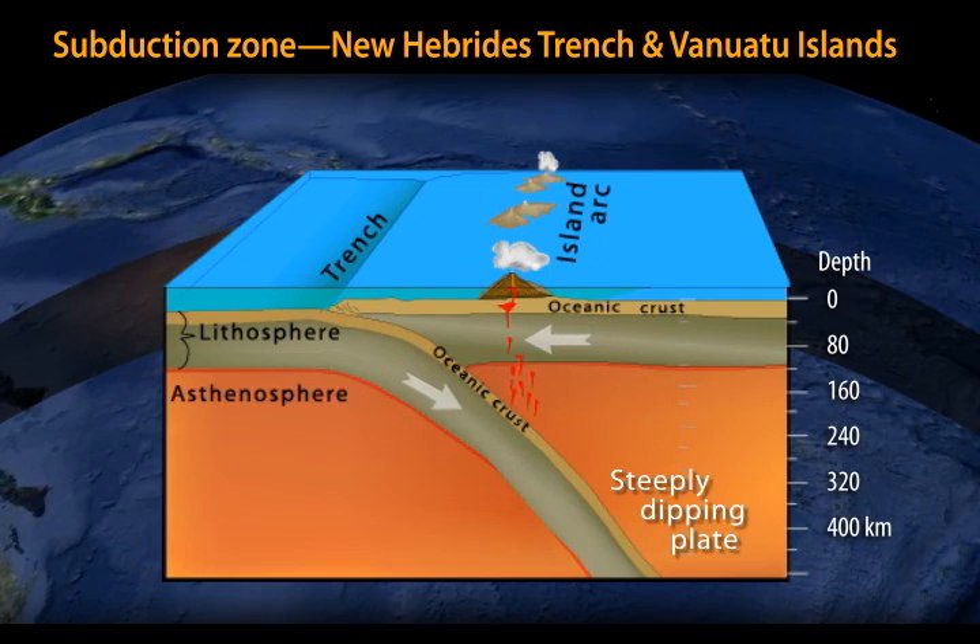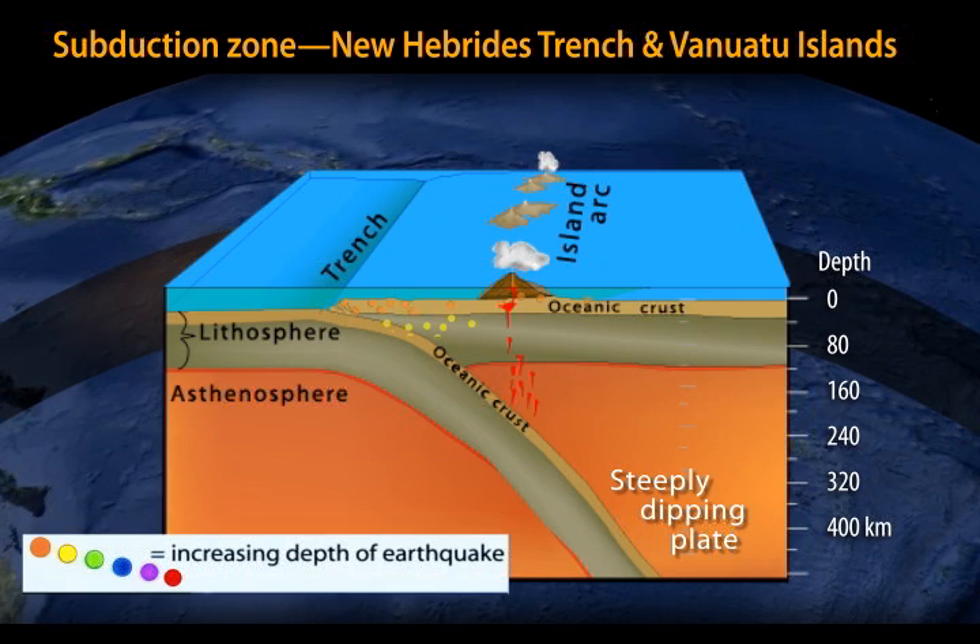The upper plate is locked to the lower plate by tremendous friction. When the friction is overcome, it can yield great earthquakes and possibly tsunamis. Earthquakes occur within both plates near the contact between them, and also in the overlying plate away from the contact due to deformation of the colliding plates. The deepest earthquakes occur in the subducting plate, which is still brittle as it descends into the hot mantle.